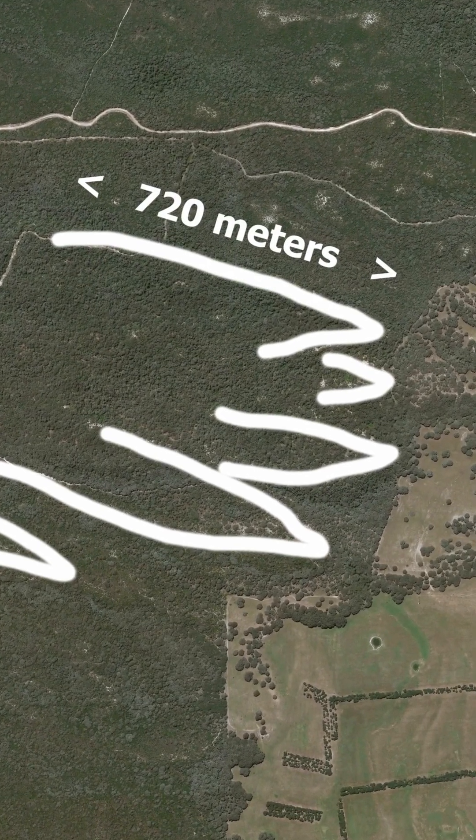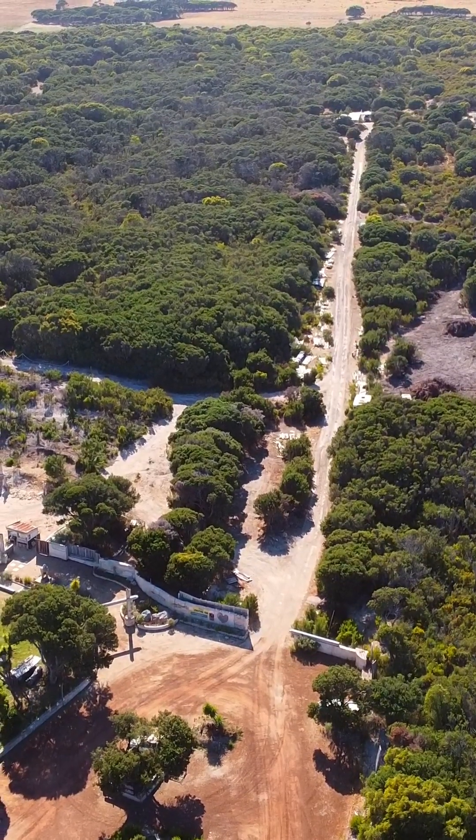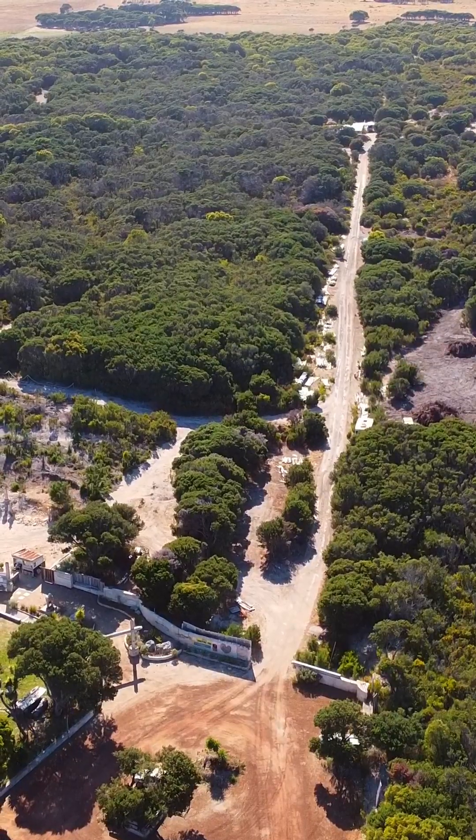The park is just inland from kilometers of tsunami chevrons. The park is covered with coastal heath vegetation growing on sand, with no large trees.